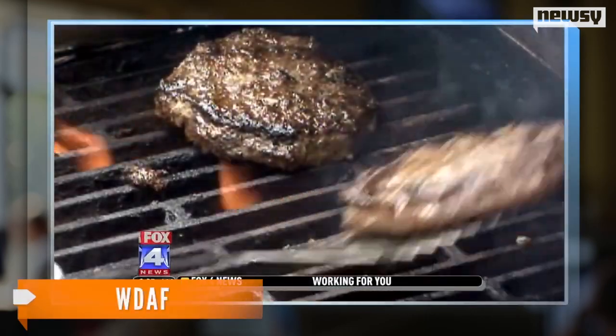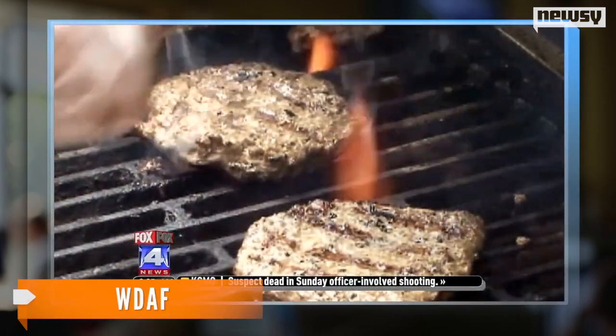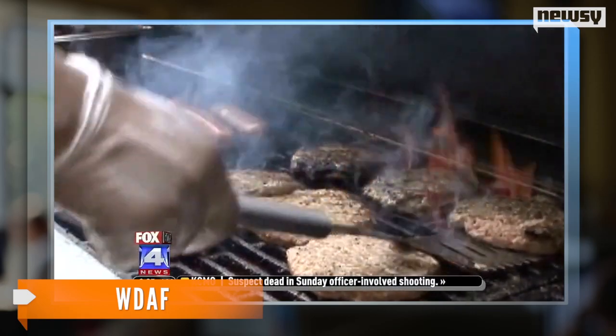WDAF reports the reason the scientists tried this was to find out if there's a way to create mass amounts of meat without needing mass amounts of cattle.